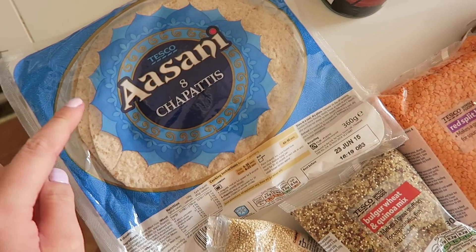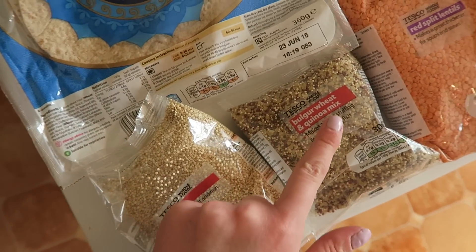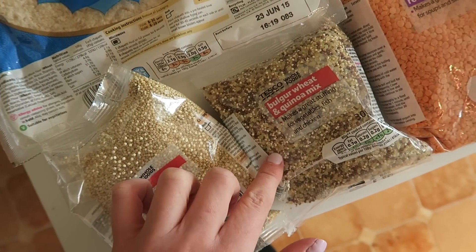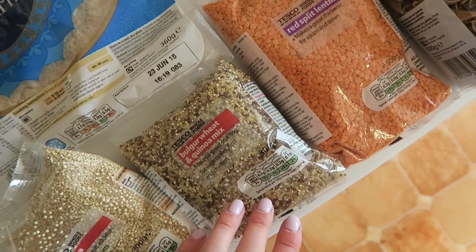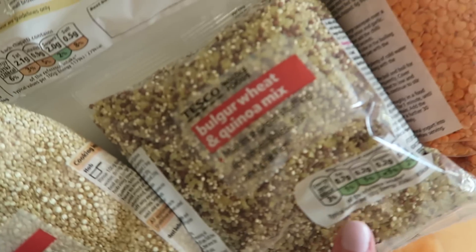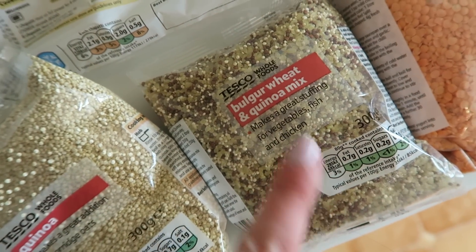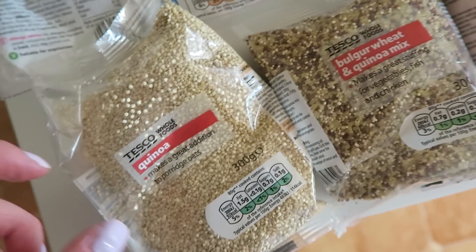Starting at this end we've got some asani chapatis, we've got some quinoa and then a bulgur wheat and quinoa mix — so there's red and light quinoa in here. I really like this mix; if you're looking to get into quinoa but want to try it gradually, this is a really good option. I like bulgur wheat because it bulks it up a little bit more.